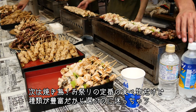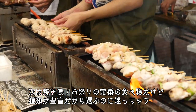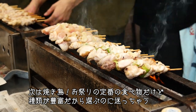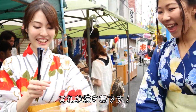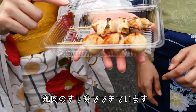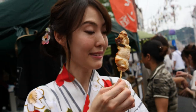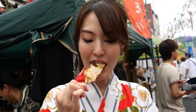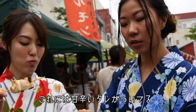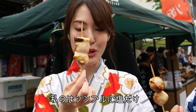Next, we will have yakitori chicken. Yakitori is one of the typical matsuri foods. This is yakitori. This one is tsukune — it's minced meat. It's good. And then it has the spicy sauce, a special spicy sauce. I have just a simple plain one with salt.